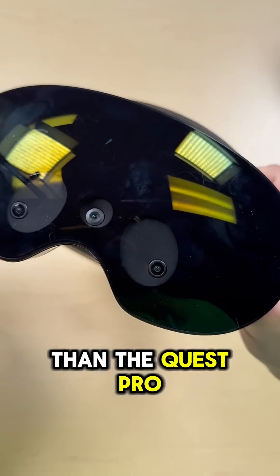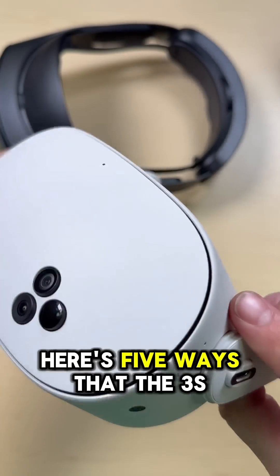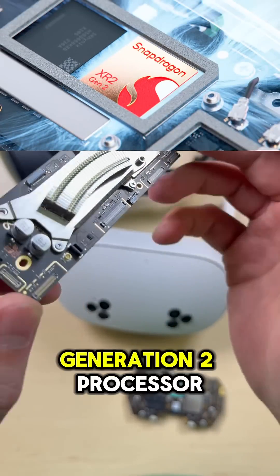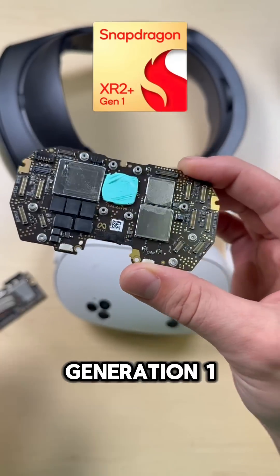The Quest 3S is a better headset than the Quest Pro, and I'm going to prove it to you. Here are five ways that the 3S is objectively better and outperforms the Quest Pro. The Quest 3S runs on the Snapdragon XR2 Generation 2 processor, while the Quest Pro uses the much older XR2 Plus Generation 1.